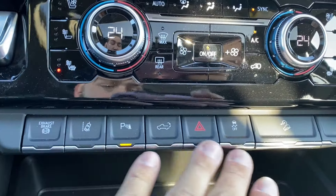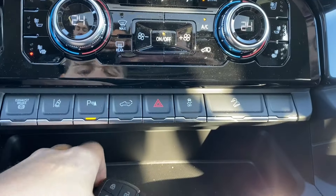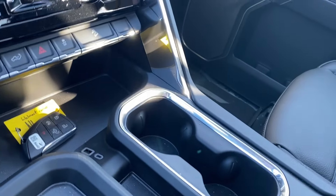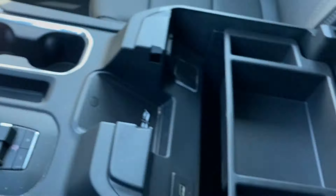The options just below the climate control include your lane departure warning, parking sensors, and power tailgate, along with a few others in that area. Storage compartments surround the central area with a couple of outlets at the front. You'll find a dual cup holder on the right and a trailer brake controller on the left.